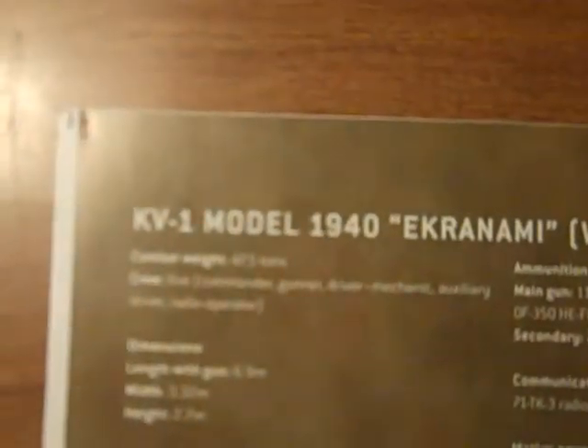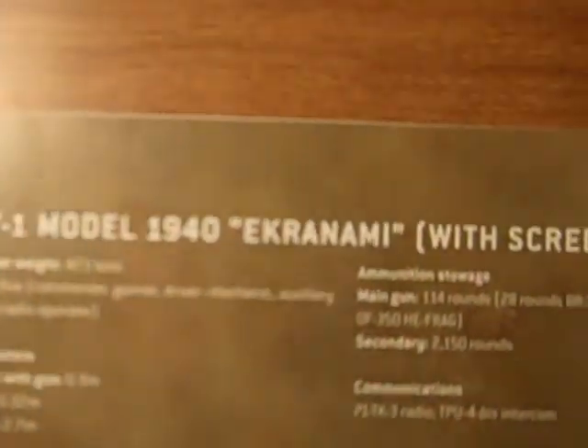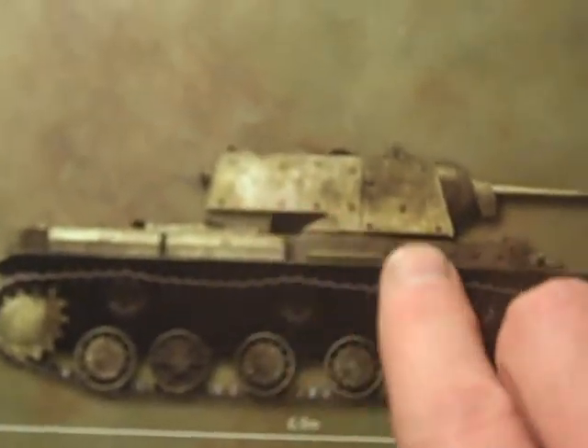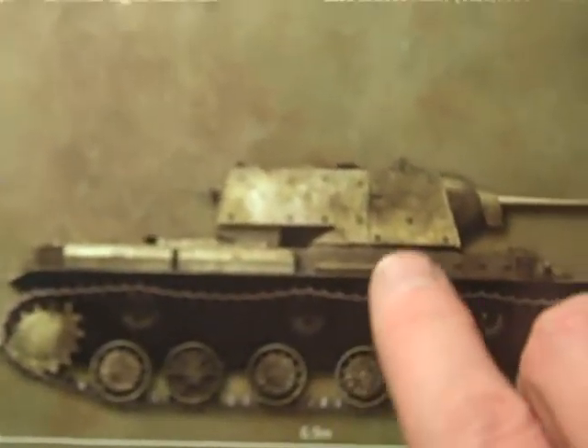Here is the KV-1 Model 1940 Ekranami with screens. These tanks were pretty effective, but the fact is that they were very slow. I showed this exact type of tank in other videos on YouTube.